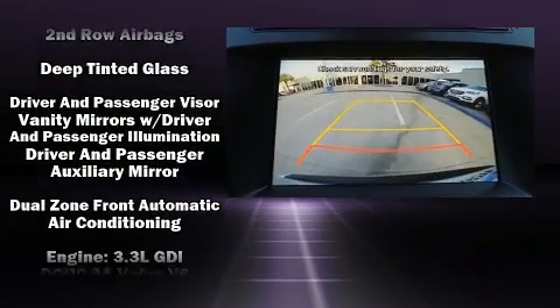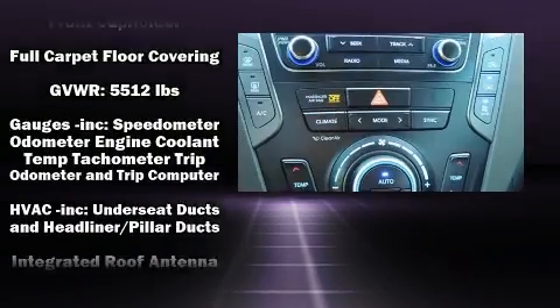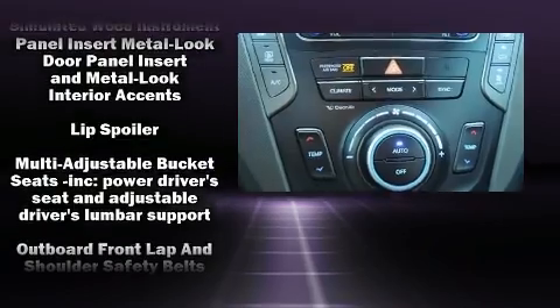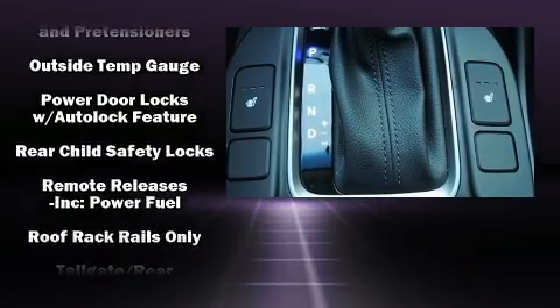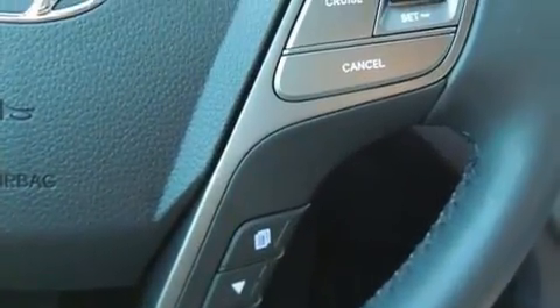Hyundai ensures the safety and security of its passengers with equipment such as dual front impact airbags with occupant sensing airbag, head curtain airbags, traction control, brake assist, a security system, an emergency communication system, and four-wheel disc brakes with AVS.